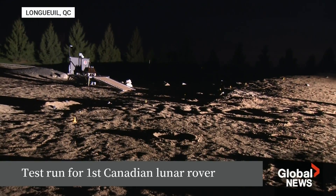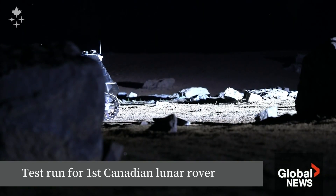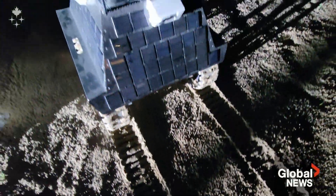Deep craters, dark shadows, eerie quiet. This may seem like the surface of the moon — it's actually suburban Montreal, and a testing ground for a Canadian first. This is our moon yard.